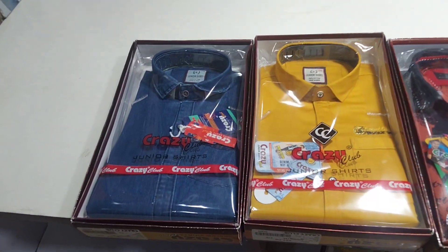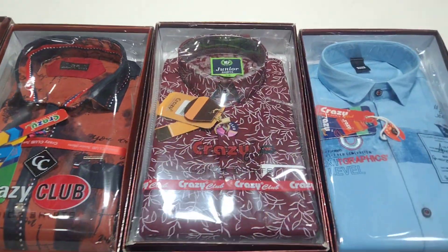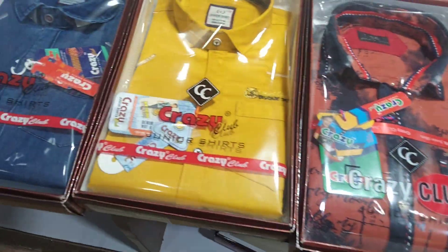Now we have 5 different new varieties of different types, which are the most beautiful and most beautiful look. Let's see the first type of dress.